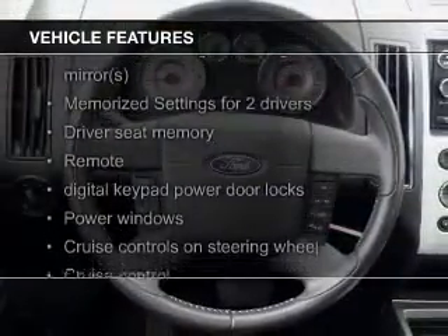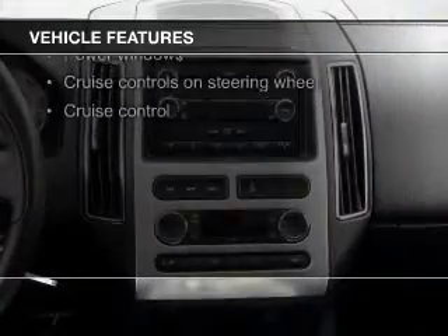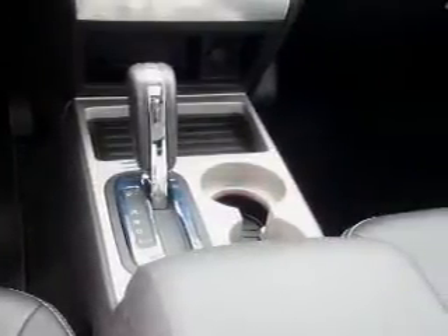heated seats, a home link system, Bluetooth connectivity, Ford Sync voice activation, Sirius XM satellite radio, digital audio input, steering wheel controls, memory seats, and premium rims.